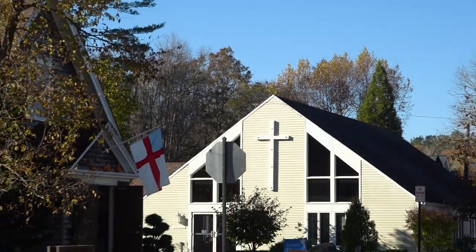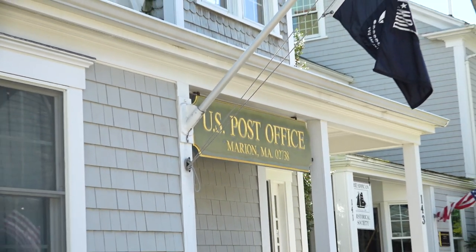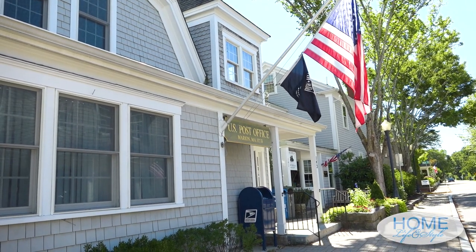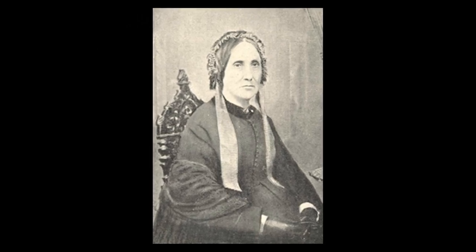She went to the Sipican Seminary for girls, which was the building that is now St. Gabriel's Chapel. At age 14, she became a teacher. School usually ended at grade six — just the basics. She taught in the new school, where the post office is now, for a long, long time, because teachers were not allowed to be married in those days. She was 33 years old, heading towards spinsterhood, but somehow met and married a clockmaker from Acushnet named Stephen Tabor. They had three children — another tragic story. They all died before they were two or three.